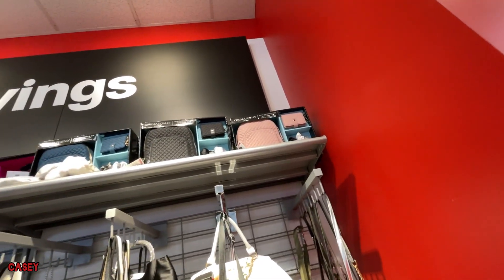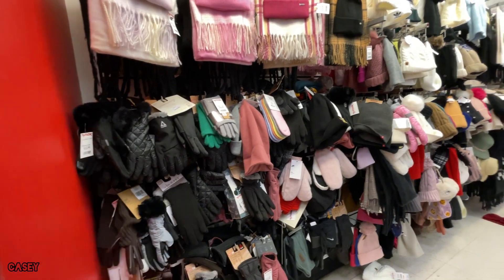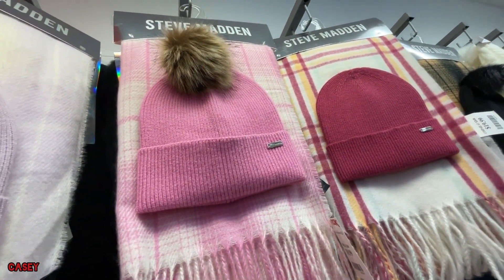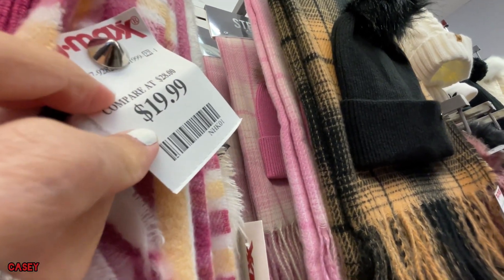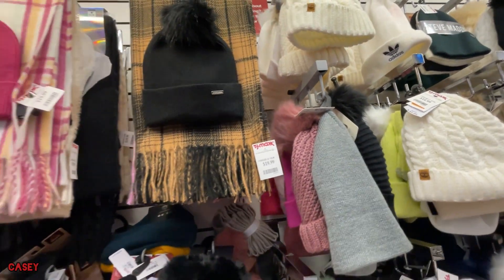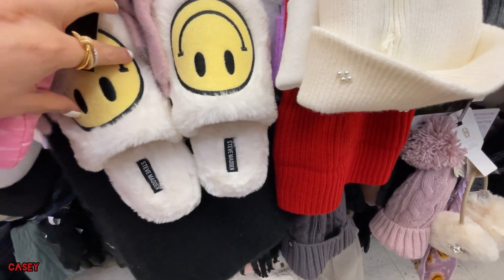There's more on top, like a gift set. And then there's a lot of beanies and scarves over here, and gloves too. This one is a set. I also have the black and brown, and that one has a slipper. Cute. This is $29.99 — with the smiley ones. You're cute.